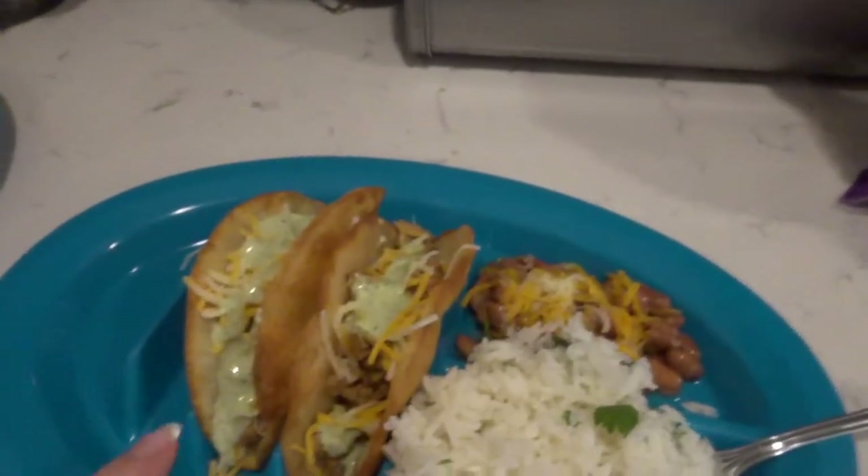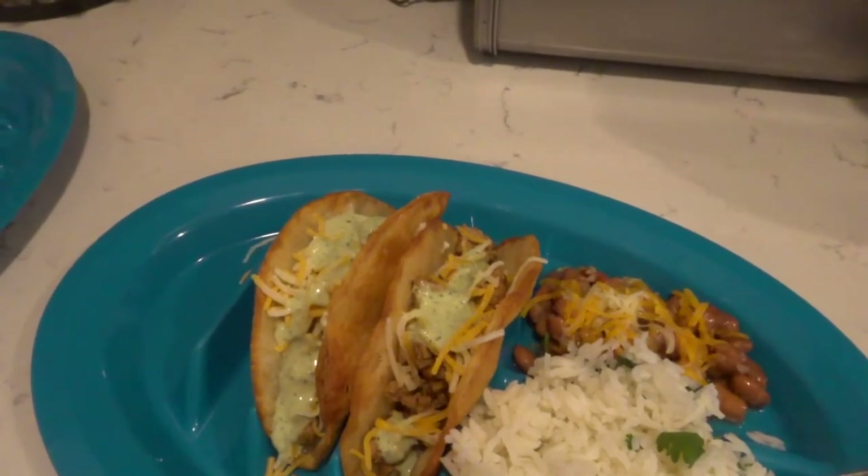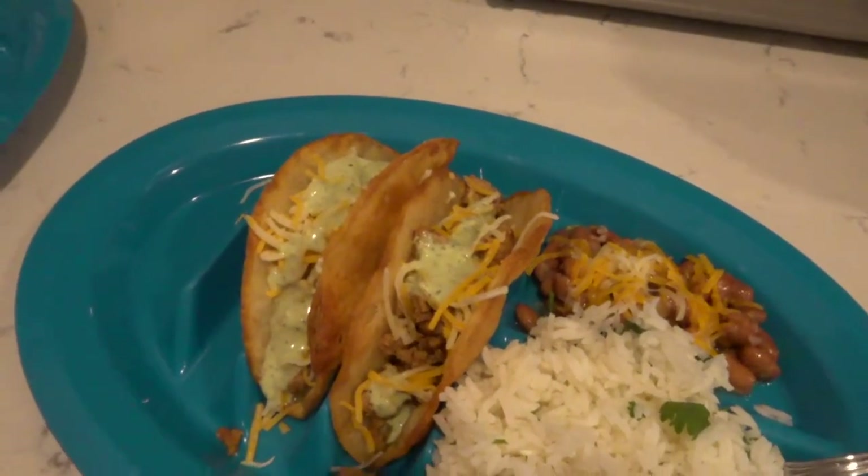I love doing tacos with turkey meat just because it's a leaner meat, it's easier and I think it actually tastes better. So that's what we're having for dinner tonight.